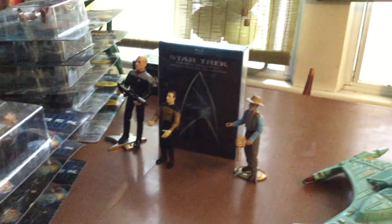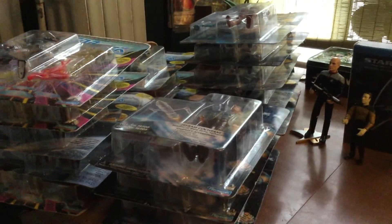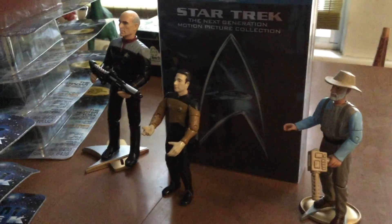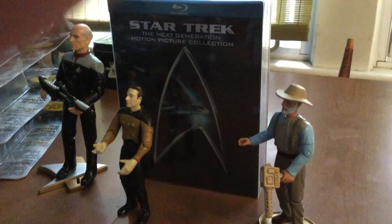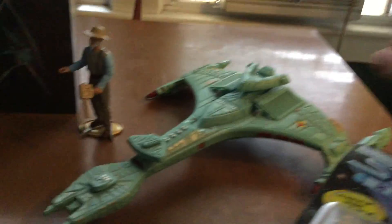Hey guys, this is my Star Trek collection. What you're seeing is a bunch of Star Trek: The Next Generation and Deep Space Nine figurines that are brand new in the package. I got a couple out on display here. I got Captain Picard, my Star Trek: The Next Generation Blu-ray collection, and a nice Klingon ship here.